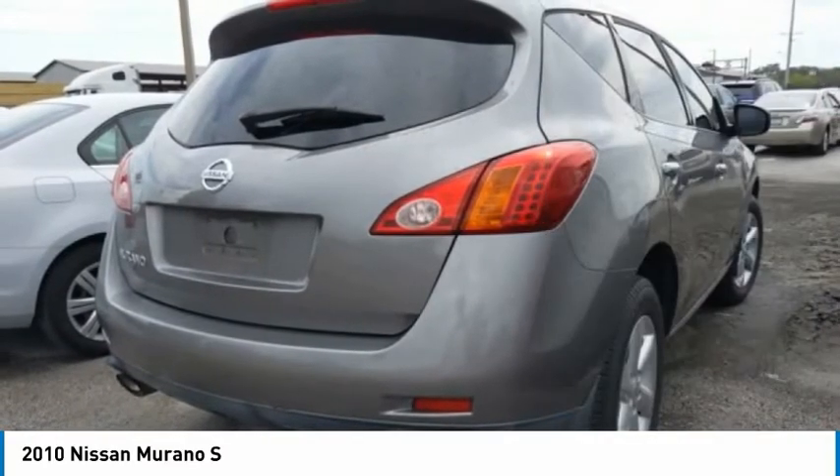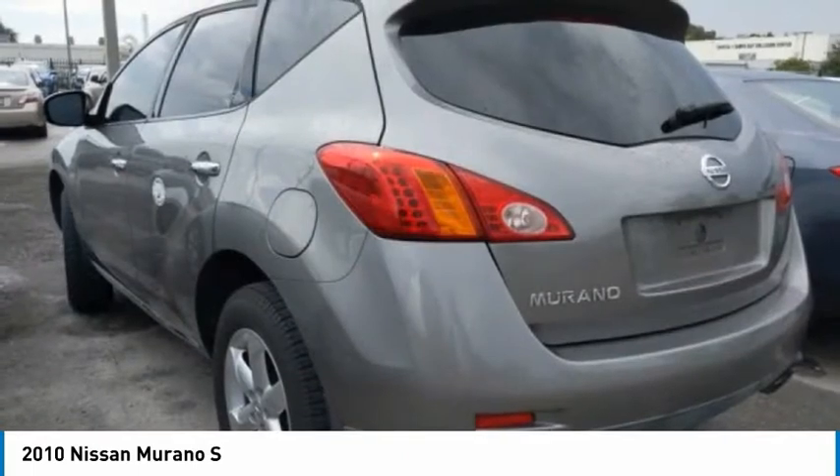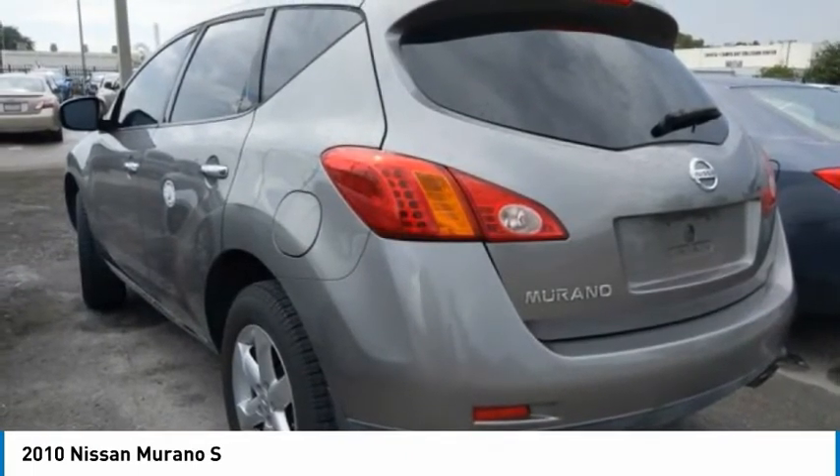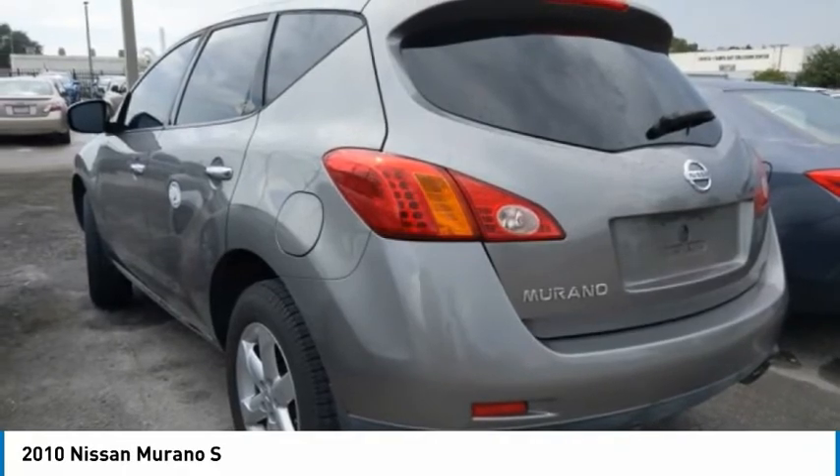Tires, rear all-season, driver-illuminated vanity mirror, four-wheel disc brakes, privacy glass. If you like it online, you'll love it in your driveway.